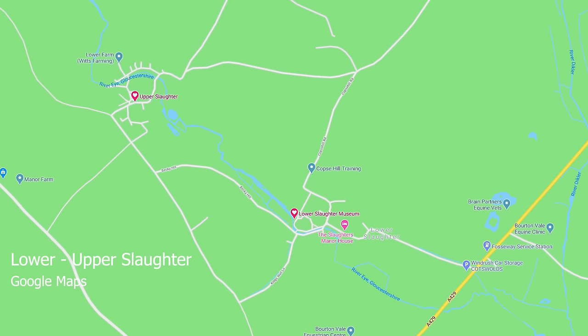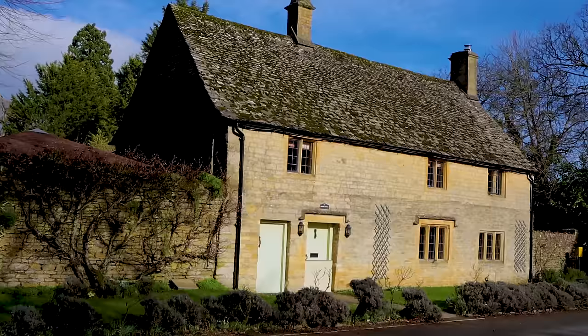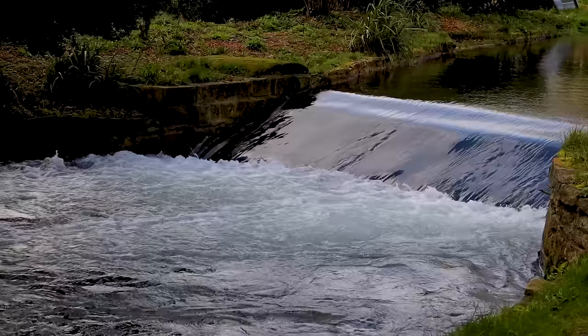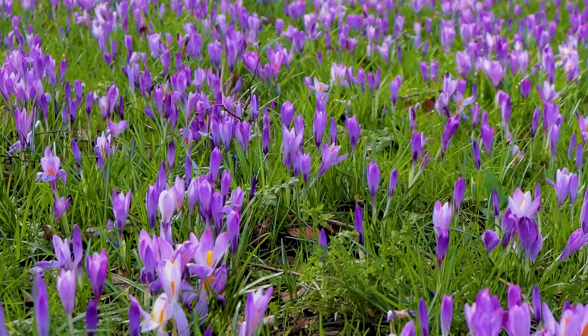A few miles down the road from Bourton, and sometimes missed by visitors, are the Slaughters. The name of the village of Lower Slaughter stems from the old English name for a wetland, 'Slough'. This charming village sits beside the Eye stream and is less busy for tourism, without all the tourist shops. You come here for the peace and quiet and a lovely walk.